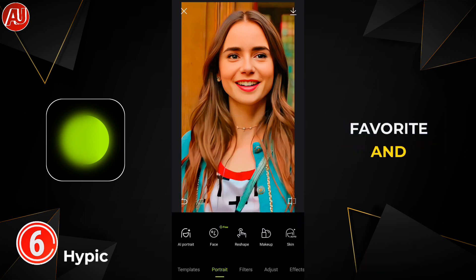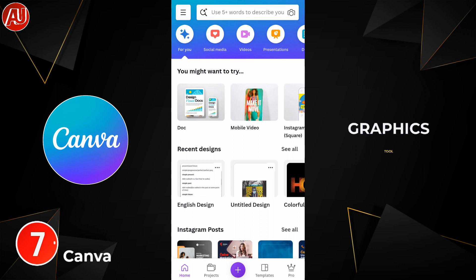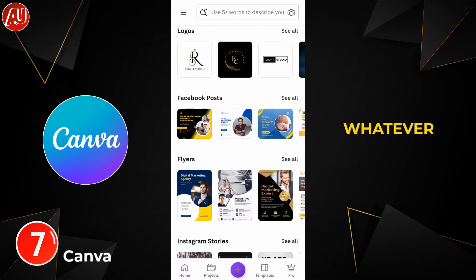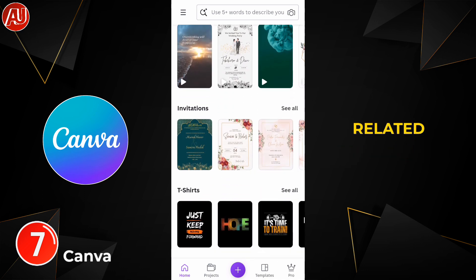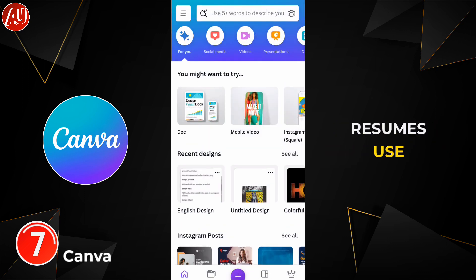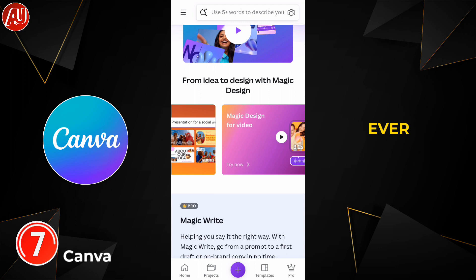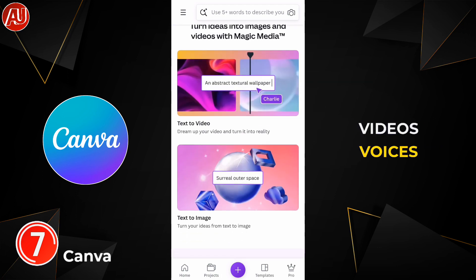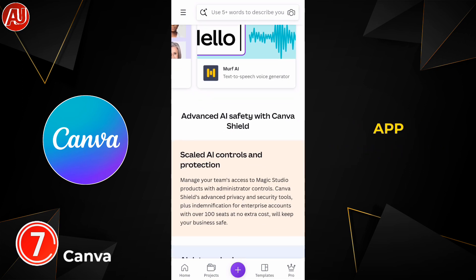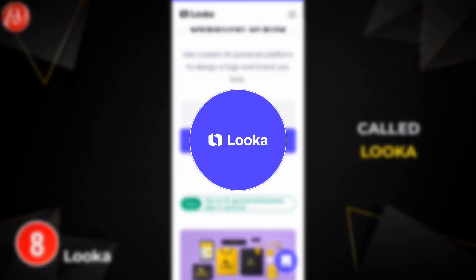Number seven is Canva. Canva is another brilliant graphics tool when it comes to photo and video editing, mostly for photos. You can generate whatever you want — especially posts related to social media, professional thumbnails, logos, resumes, and presentations. With the addition of AI tools, Canva is now much more powerful than ever, with professional video, voiceovers, and a lot of AI integrations available, letting you generate professional things within a few minutes.